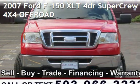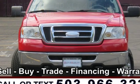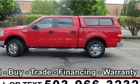Presenting a pre-owned 2007 Ford F-150 XLT. This four-door truck has an eight-cylinder, 4.6-liter V8 engine, with four-wheel drive and an automatic transmission.